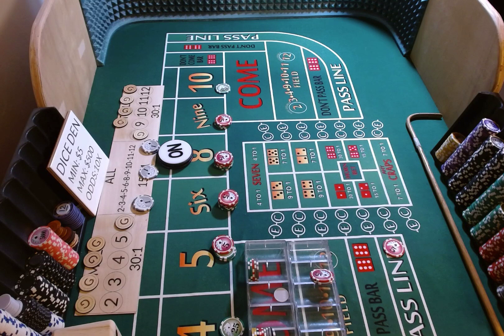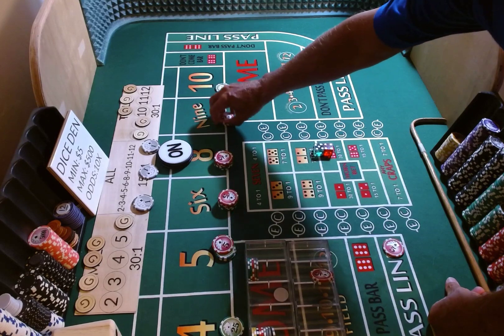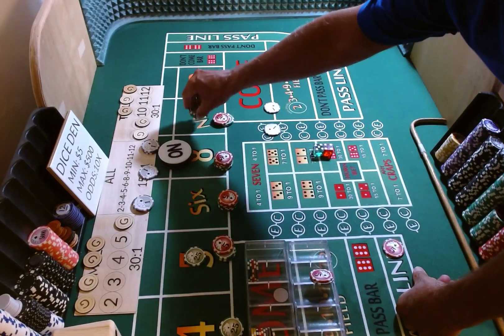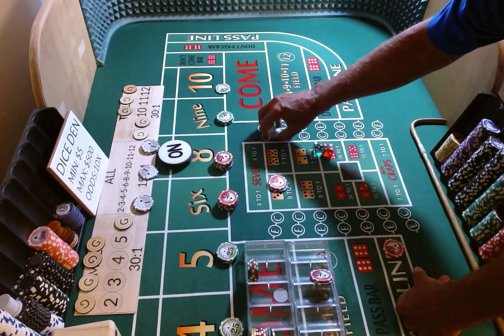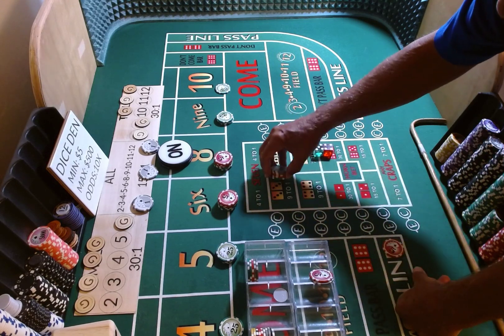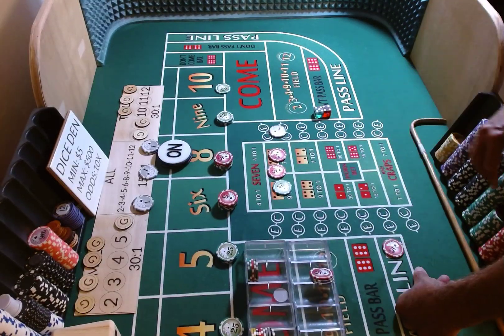Everything is on. 3-2-1-3, dice out. 5-4-9. We have $55 on that 9, it's going to pay $77. We're going to make our 5 and 9 look like $75 each. I've got $35-$36 here — going to press up my 6 and 8 by $18 each and get some change.